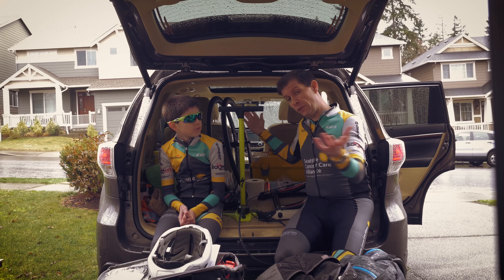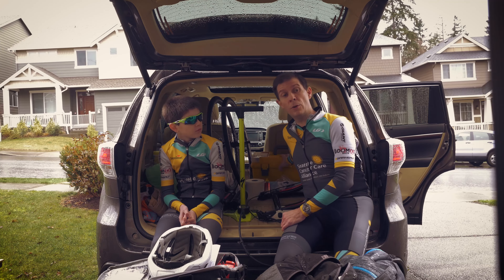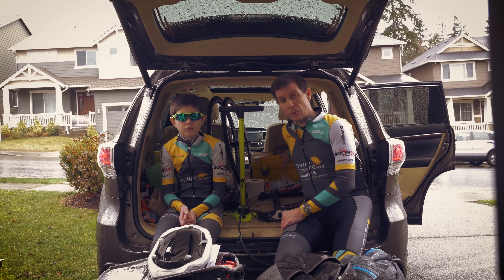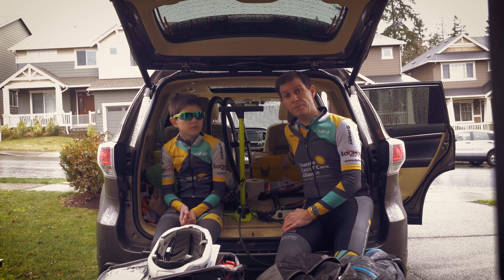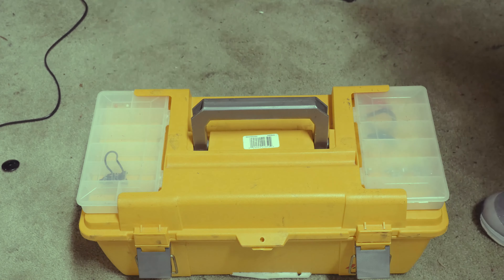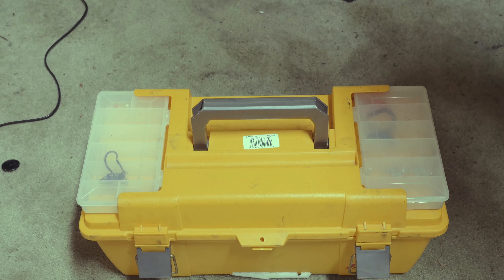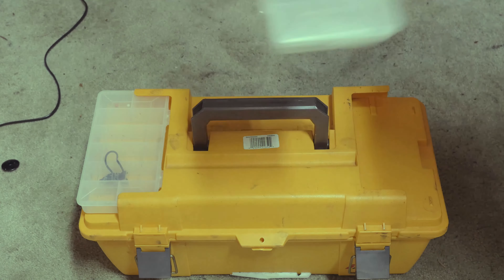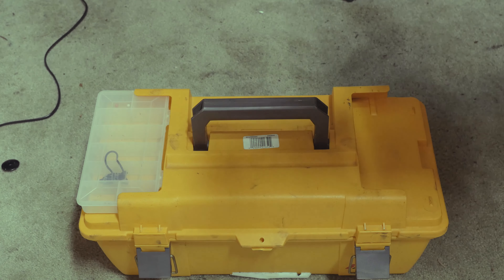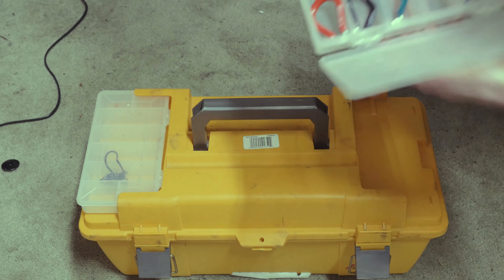So this is our kit and this is what we travel with. I'm going to open up the toolbox here and show you what we carry for our tools. We don't take the whole kitchen sink — just the necessities — but we do have things in here that will work for just about any situation. This is my trusty tool kit that we take on the road with us pretty much everywhere we go. Taking a look at the top here first, you can see I've got a couple of spoke wrenches in different sizes in case I have any problems with wheels.